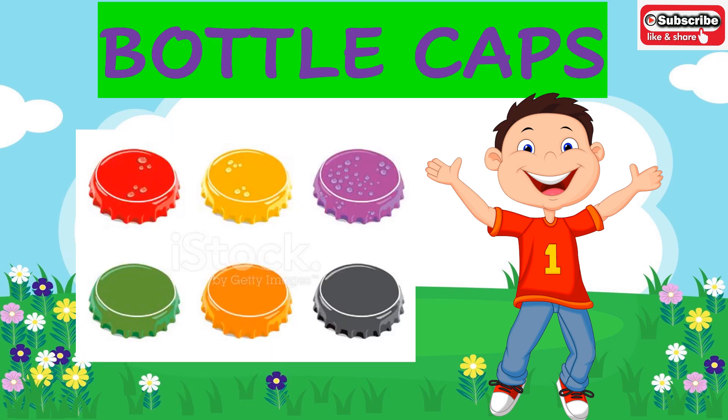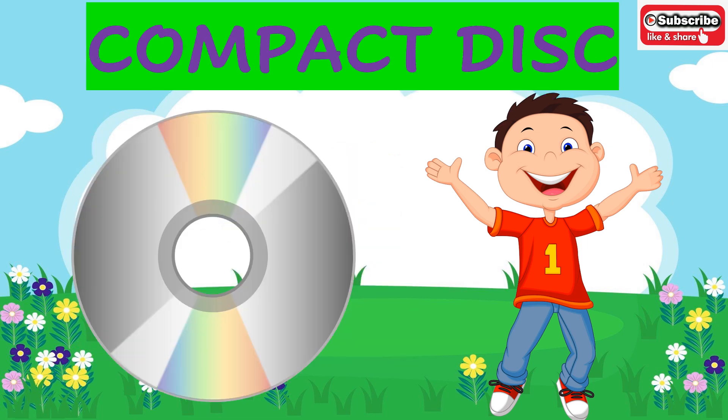Now the next object is bottle caps. Bottle caps are of circle shape. Compact disc, or a CD — what is the shape of a compact disc or a CD? It is of circle shape.